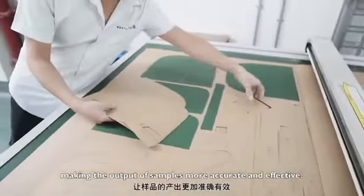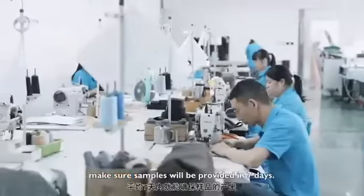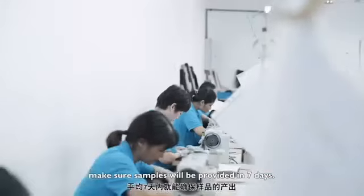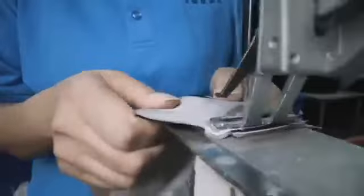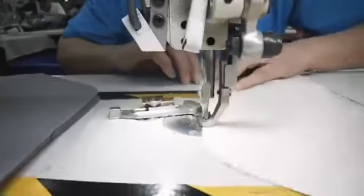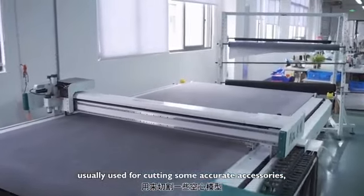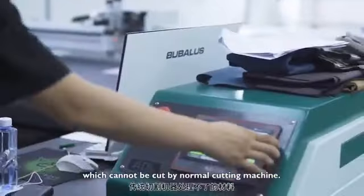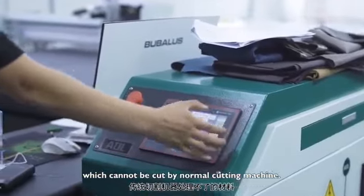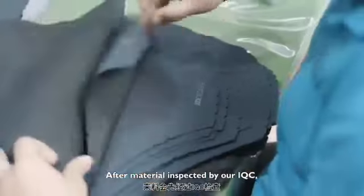The automatic paper cutting machine replaces traditional manual cutting, making sample output more accurate and efficient. More than 20 sewing workers at peak season ensure samples are provided within seven days. This cutting machine is usually used for creating accessories such as hole-punched patterns or materials that cannot be cut by a normal cutting machine.